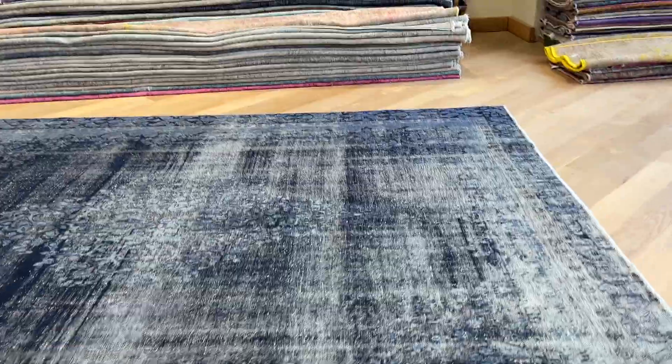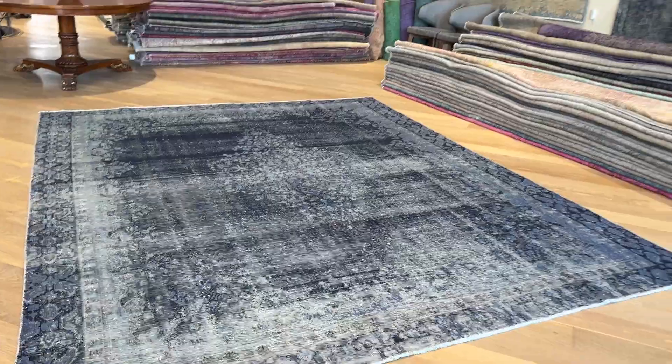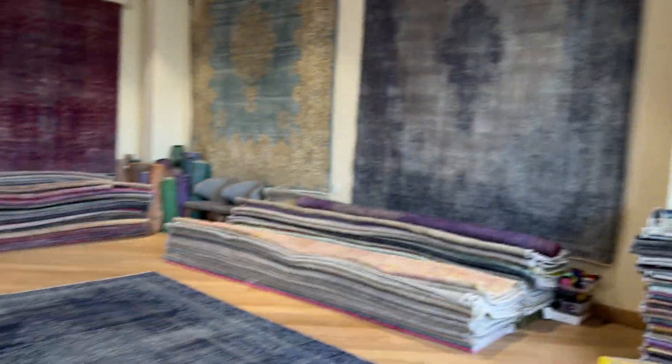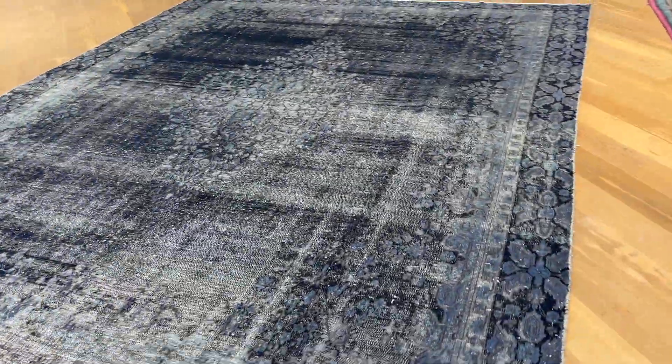Again, one of those stunningly beautiful carpets. Caramon carpets are very much sought after and prices keep going higher. They are like the ones we have on the wall, and this one is a very rare size, again in excellent condition.